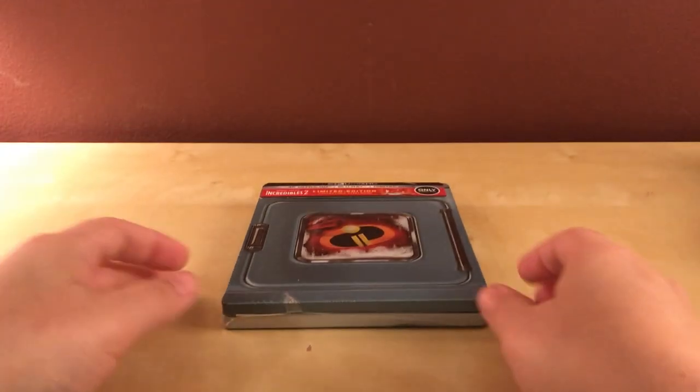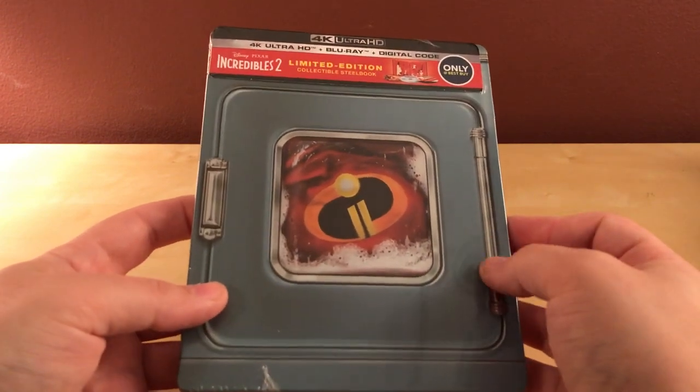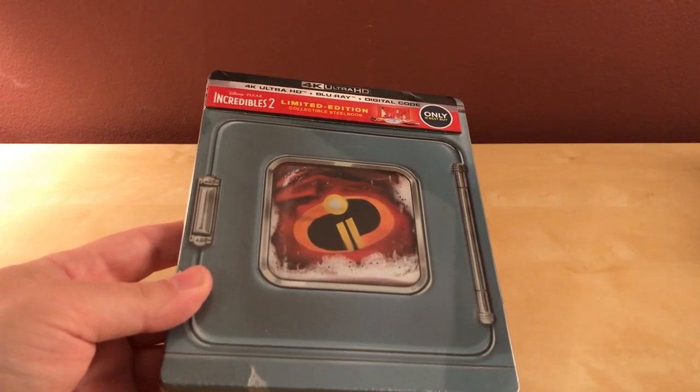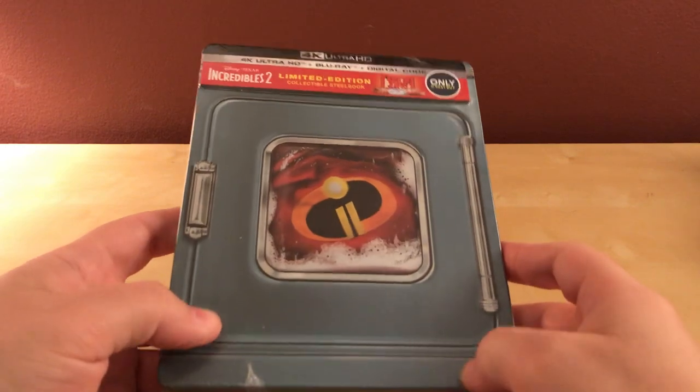Hey, what's up guys? I have a quick unboxing for you. This is the Steelbook for The Incredibles 2 that just came out last week. Today's the 11th, on Sunday, and I actually had not planned on buying this, and if you've noticed, I haven't bought any of the Disney Steelbooks.